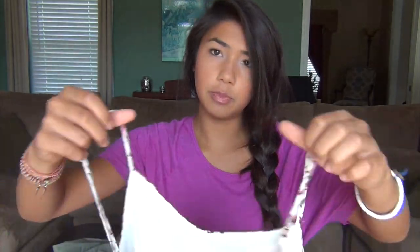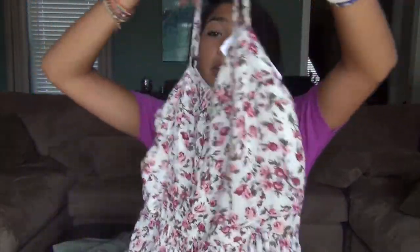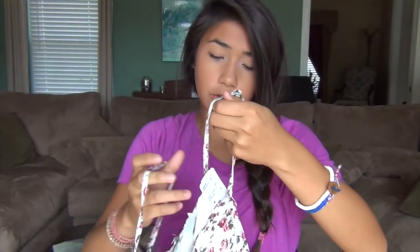Last but not least, Forever 21. What's a back-to-school clothing haul without Forever 21? I found this dress and I thought it was so super cute. It's basically just a little floral dress that goes all the way down — super girly and really cute. I love the zipper in the back and it would be great for summer and even fall. I got this for $22.80. I knew I wanted to layer something over it like a sweater or jean jacket, and I'll show you what I mean because I found a t-shirt that looked super cute with it. I tried it on and it looked really cute.